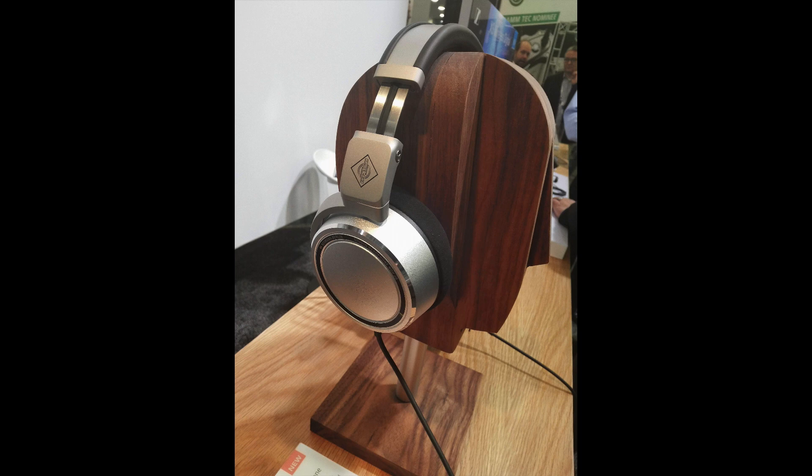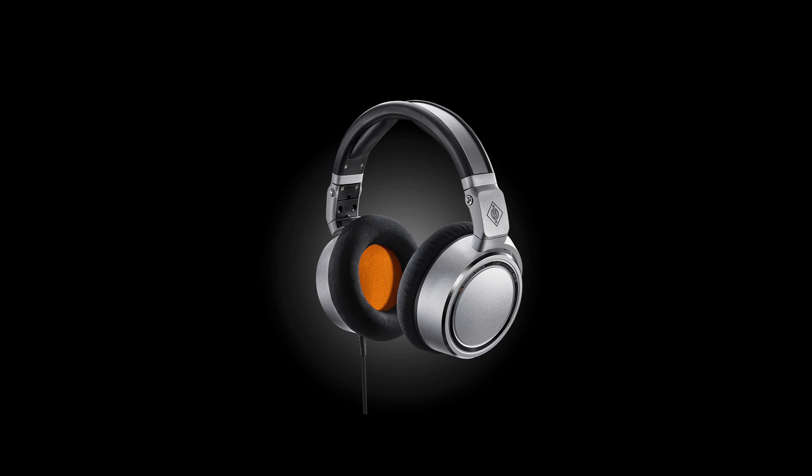It has a removable cable, and the frequency response goes from 5Hz up to 30K. Very nice, premium quality feel — they're very comfortable. I can see yourself wearing them for long periods of time, which would make them good for mixing. The inside of the ear cups are orange. I'm a little 50-50 on that — it kind of takes away from the professional look, but then it also makes it stand out. But overall I'm very pleased with these headphones and glad to see Neumann get into the headphone game.